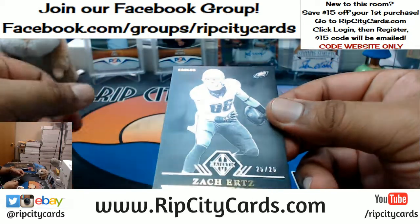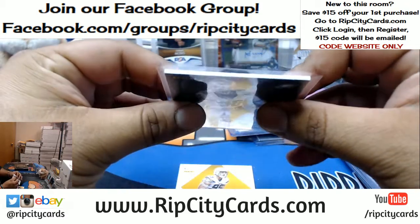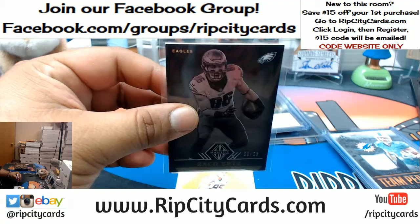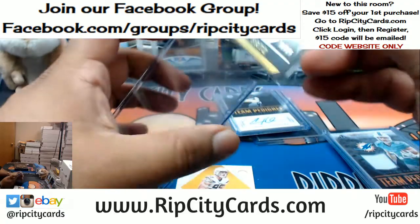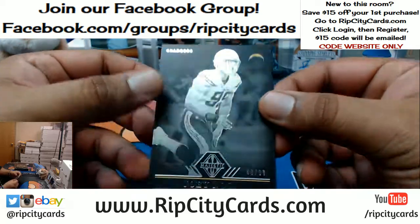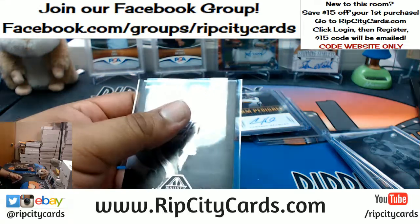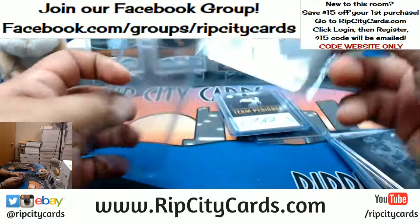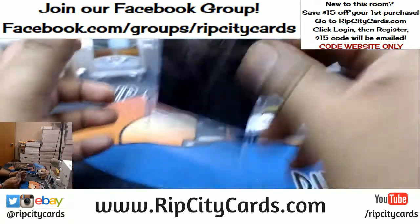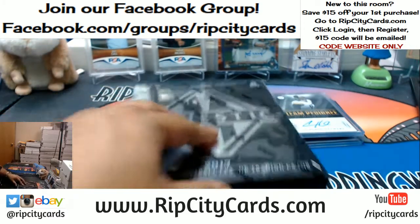For the Eagles, Zach Ertz, 25 out of 25 — the base card. They're incredibly sharp, very nice looking stuff. For the Chargers, tough — 99 — Joey Bosa. Last box mojo!